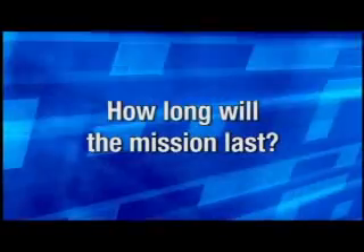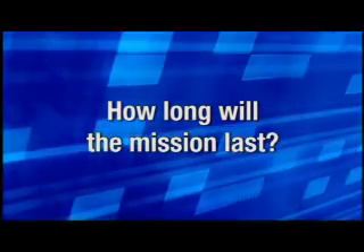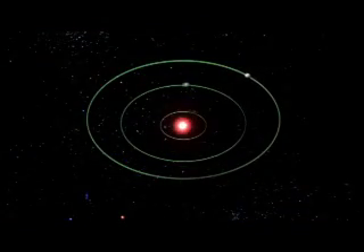We named it after Kepler, the man who discovered the laws of planetary motion. We are going to operate this mission initially for three and a half years — that's the baseline mission, though it's been designed to operate for at least six years. The reason we have to look for three and a half years is we're looking for a sequence of transits.